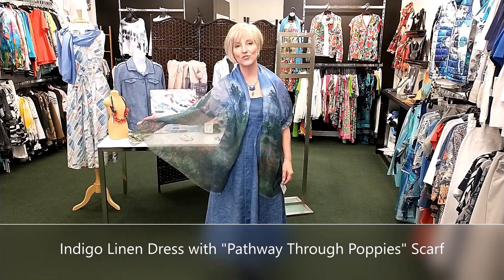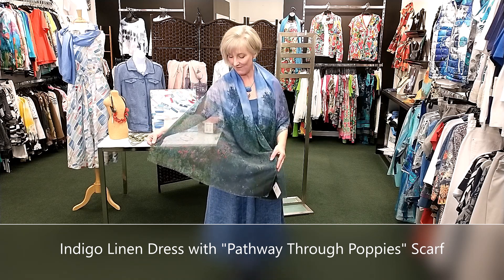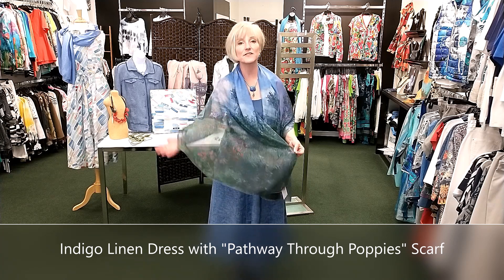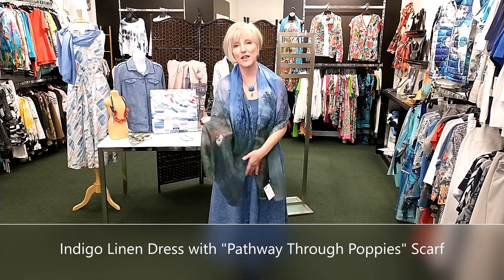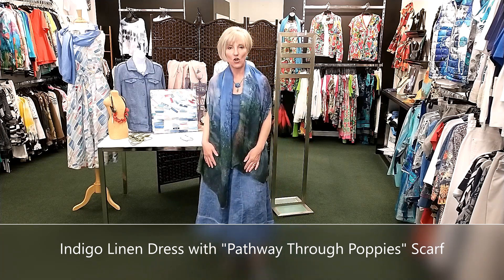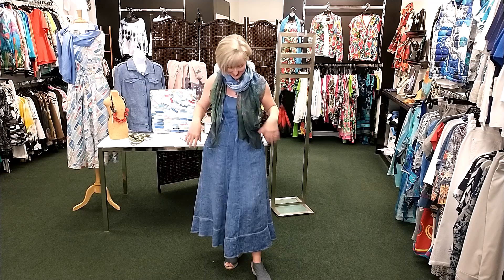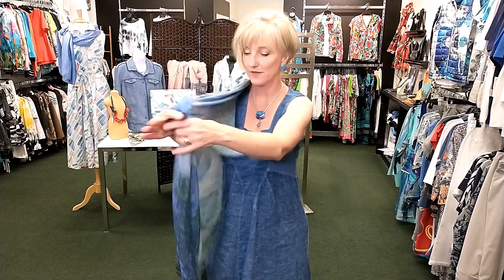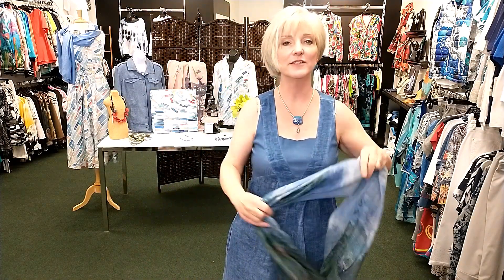I wanted to show you the dress with this beautiful scarf — this is part of our gallery collection where we have famous paintings. This is a Monet painting called Pathway Through the Poppies. It's a lighter weight, new for this spring/summer — a sheer fabric almost like a georgette, just lovely. It looks great worn as a shawl with this dress, covers up your arms, and you can do all the good scarf things with it. Just beautiful — looks great with this denim blue color.